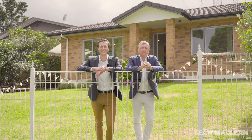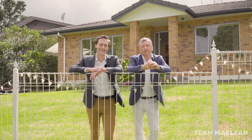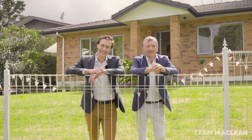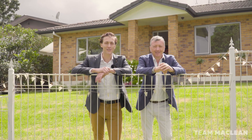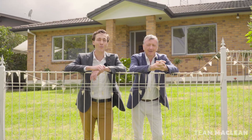Whether you're a big family, a new family, or you've had the family and it's just the two of you, this home is sure to impress. We're Team McLean from Barfoot and Thompson Ponsonby, proud to be offering another fantastic family home in our city.